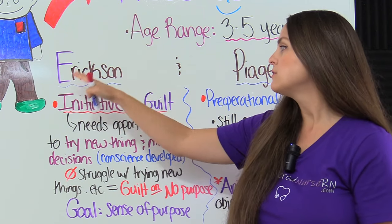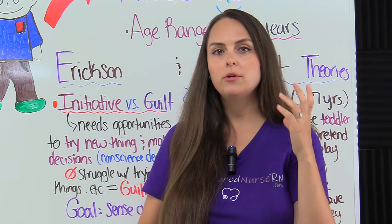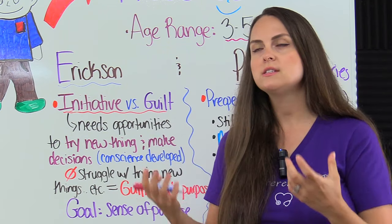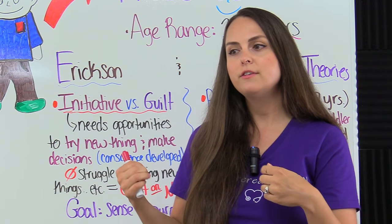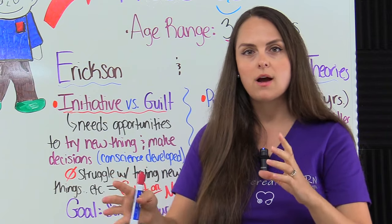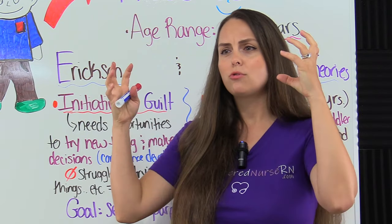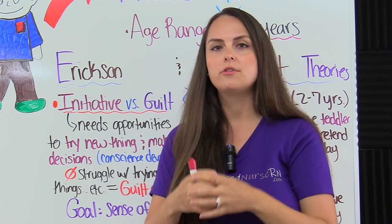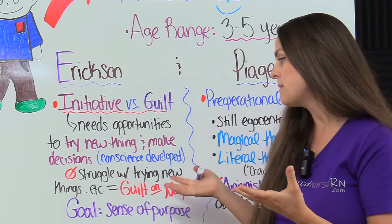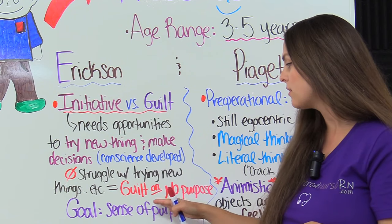The stage for the preschooler is called initiative versus guilt. To progress and gain that sense of purpose, the preschooler needs opportunities to try new things, make decisions, and be in situations that challenge them so they can be independent. This is also when their conscience is developed — they have that simple understanding of right and wrong. If the preschooler is not given these opportunities — if the caregiver controls all choices or belittles them for their decisions — they're going to have issues with trying new things, being independent, and wanting to make decisions, and they're going to experience guilt.